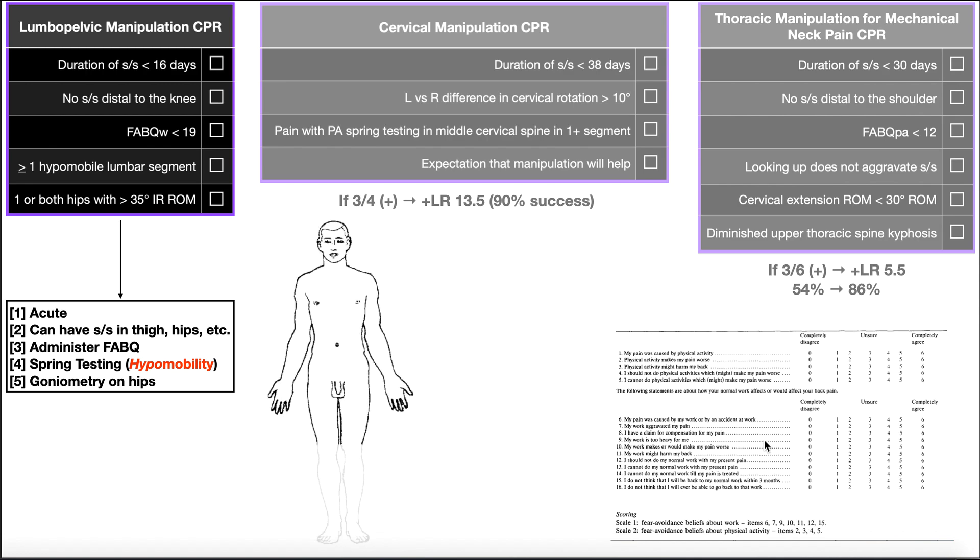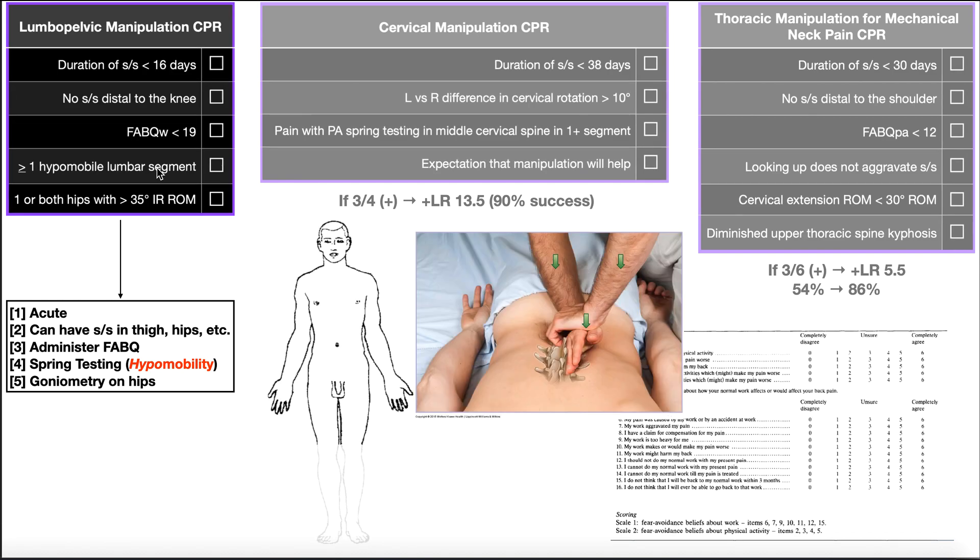The FABQ has two sections: the top part is the physical activity section, and the longer bottom part is the work-related section. You'd probably give them the entire FABQ, not just the work part, but you're only looking at that work-related score. If it's less than 19, that's satisfied. The fourth criterion is at least one hypomobile lumbar segment, assessed with spring testing. You certainly wouldn't use lumbopelvic manipulations if there's hypermobility, because these manipulations are designed to reduce pain and increase range of motion — and hypermobility means too much range of motion already.